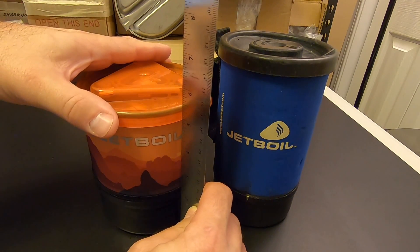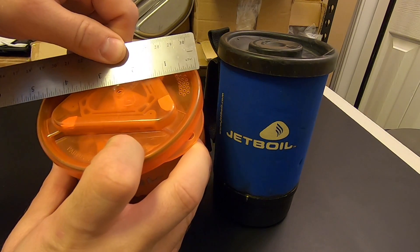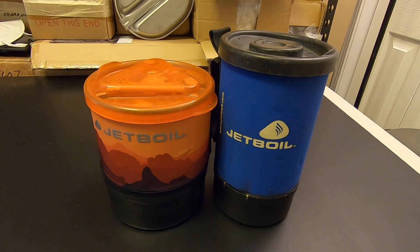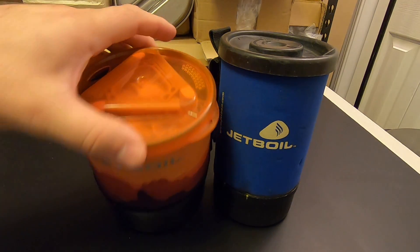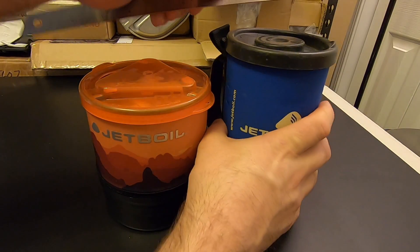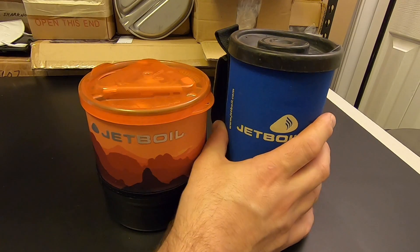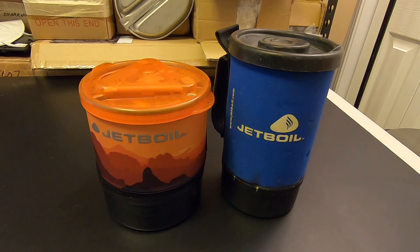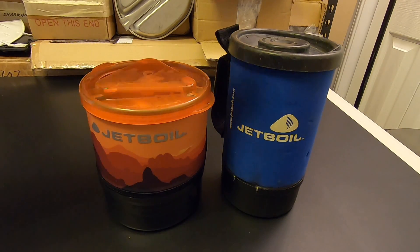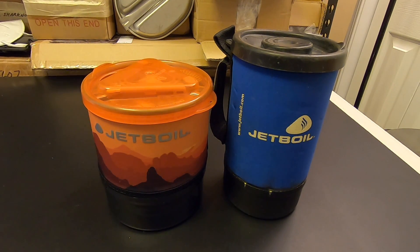The Minimo is about five and a half inches tall by five inches wide. The volume of a cylinder is pi times the radius squared times the height, and that gives us right at 108 cubic inches for the Minimo. The original, on the other hand, is seven inches tall by four and a quarter inches wide, giving a volume of 99.3 cubic inches. So the old Jetboil actually has a smaller volume than the Minimo — so why this is called 'mini' anything, I'm not sure.